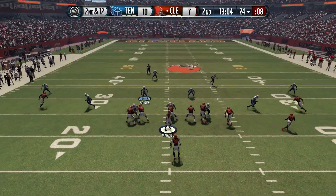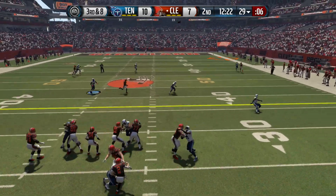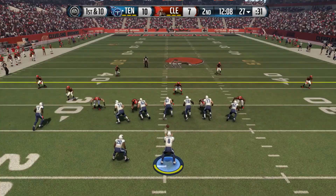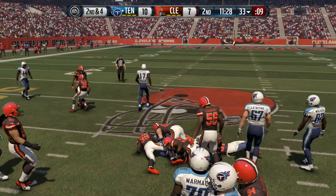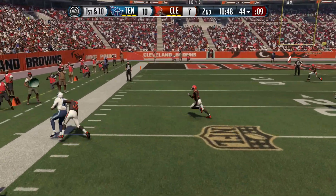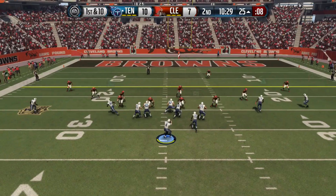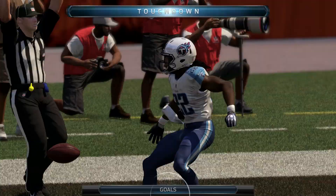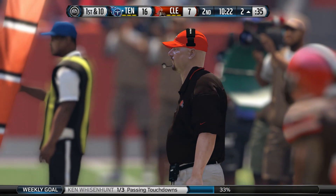Manziel hands off to Crowell, who gets stuffed. Second and twelve, Crowell bounces off his guard for about four. Third and eight — Manziel goes deep to Josh Gordon again, but Jason McCourty slaps it away. Titans take over. Sankey runs for six, then a big gain to the 44. Mariota scrambles — 50, 40, 35, 30 — pushed out at the 25 for a huge run. He finds McCluster on a screen play, spin move, and McCluster is into the end zone — touchdown Titans! 17 to 7.